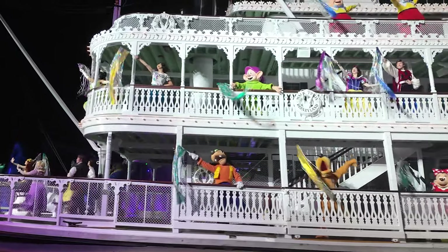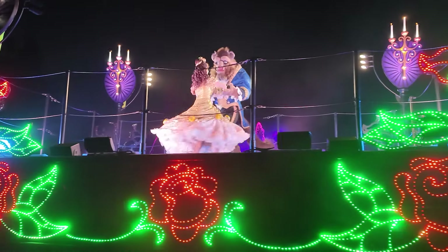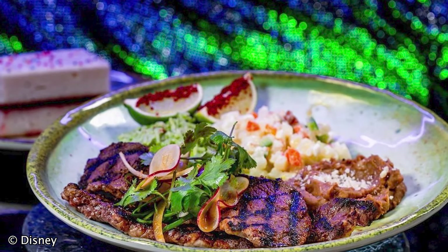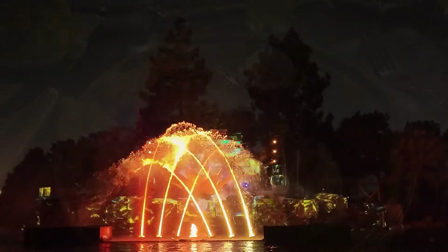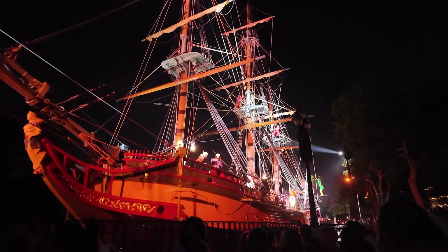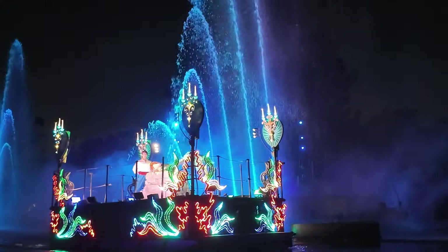Now let's talk about one of the most popular splurges at Disneyland — the Fantasmic Dining Package. Fantasmic is one of the most beloved shows at the resort, so finding a good spot can be challenging. Luckily, there are several dining packages to choose from, ranging in price from $35 at Rancho del Zocalo to $89 at Blue Bayou. With each package, you'll receive a voucher for access to a reserved viewing area. Note that this is ground seating, but it gives you a fantastic view of the show.